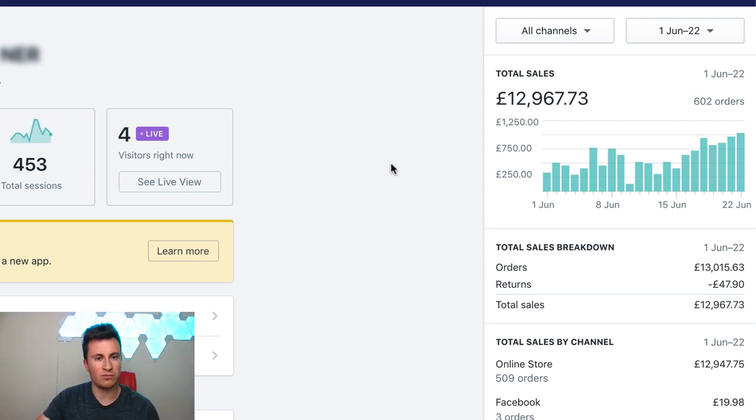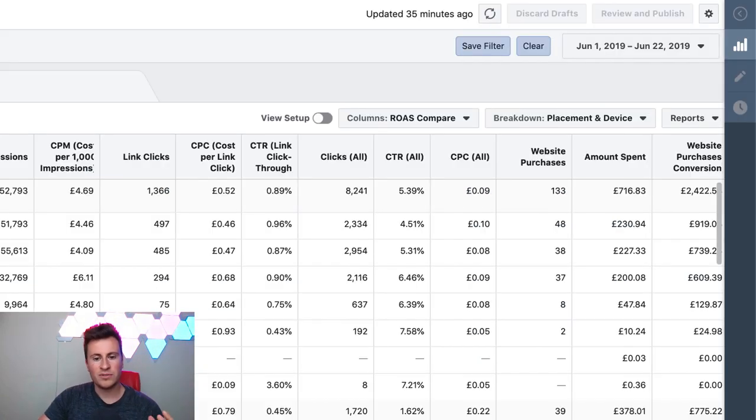That video focused purely on the product research aspect of things, and because you guys seemed to enjoy it so much - it got over 100 likes, which is absolutely awesome, so thank you very much - I've decided to do this video, which is part two, where we're going to be focusing purely on Facebook ads and in particular the CBO scaling strategy I used to produce these exact numbers.